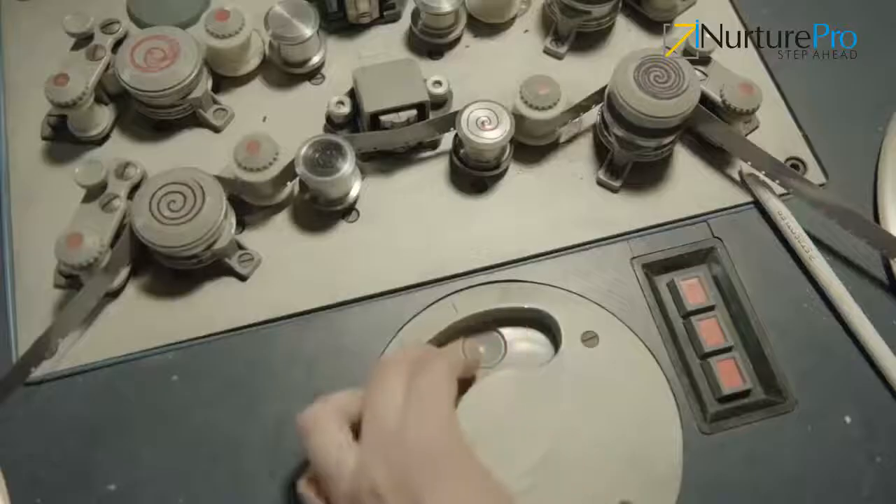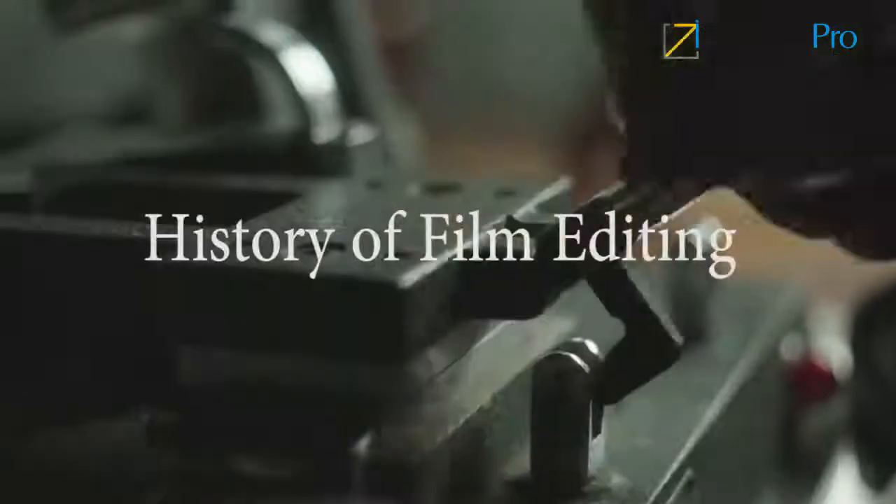Hello everyone! A film is made at two desks — one is the script desk, another is the editing desk. A script brings out the concept and the story of the film, while editing brings shape and harmony to the film. In this video we will be discussing the history of film editing.